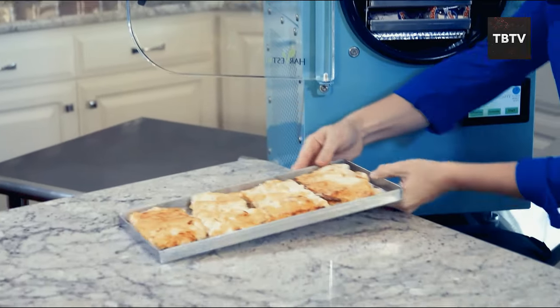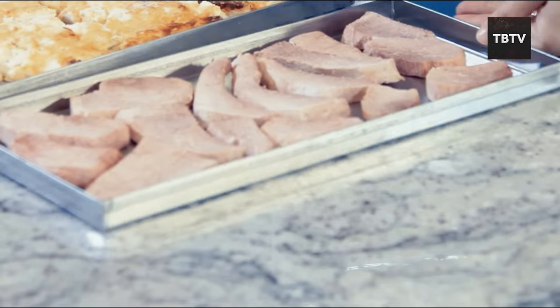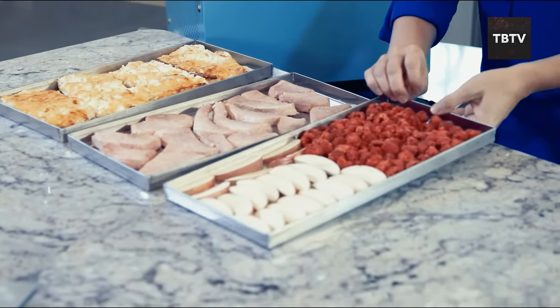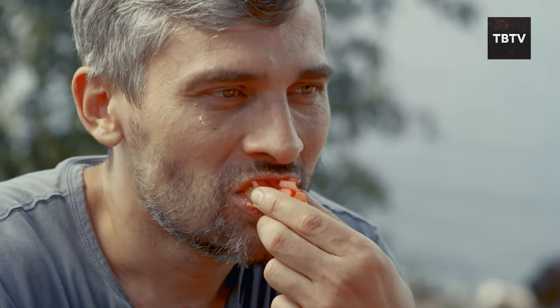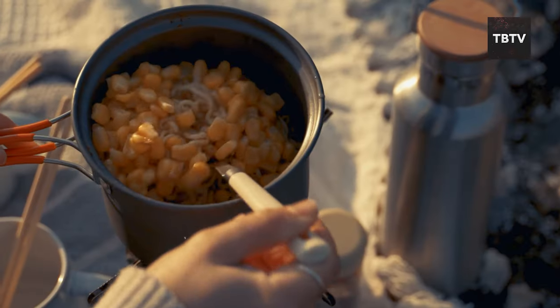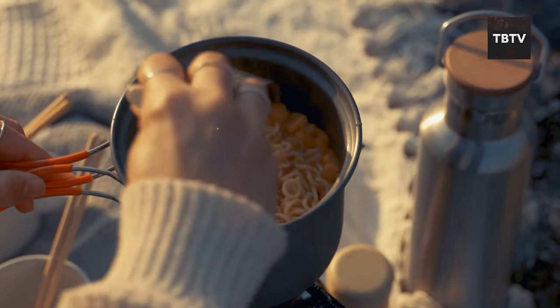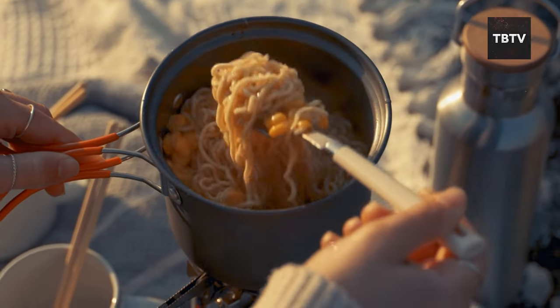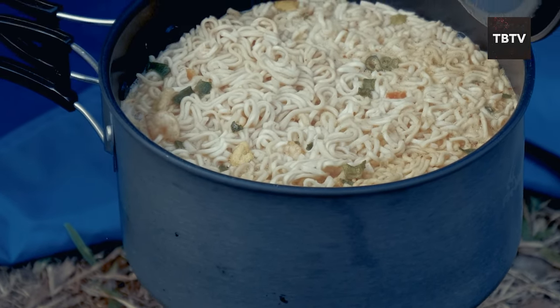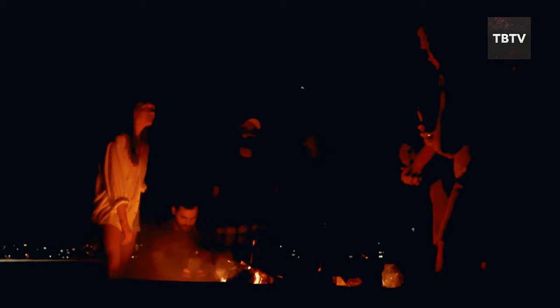Unlike some dehydrated foods, freeze-dried meals are packed with nutrients — the freeze-drying process doesn't destroy essential vitamins and minerals. Just add water, stir, and enjoy a hot meal in minutes. No fancy cooking skills required. During stressful times, a little normalcy and a hot meal can go a long way in boosting morale. Imagine gathering around a warm fire with your family, sharing a delicious meal even when the world seems a little chaotic.